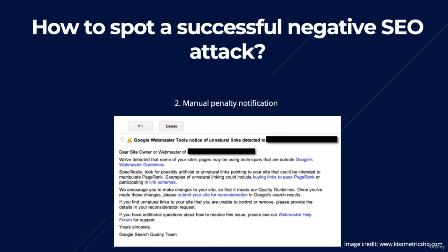If you do get notified, you will be notified in your Google Search Console. If you don't know what that is, don't worry, as I have a video later on in this course showing you exactly how to set one up.